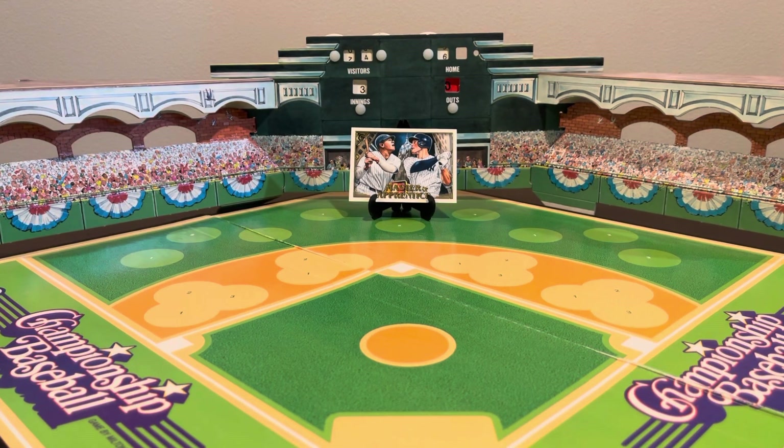Hello again, Cardmunity. It's RJ, back with another video. Let's get to it. Today I want to talk about baseball and art.